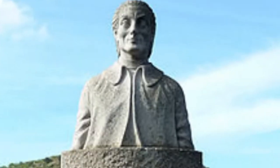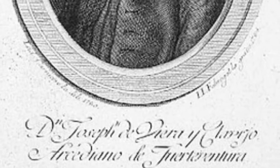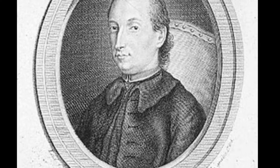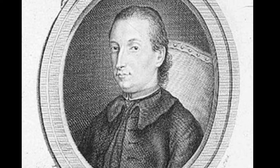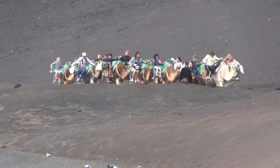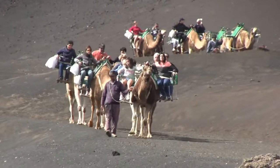José de Vieira y Clavijo was an 18th century professor. In his book about the natural history of Lanzarote, he said: "The camel is extremely frugal and sober. It can survive on the sparsest of pastures and drinks once for several days. It's tailor-made for our sandy shores and stony lands. The camel walks many miles without tiring and has become a living carriage for the transport of large loads."